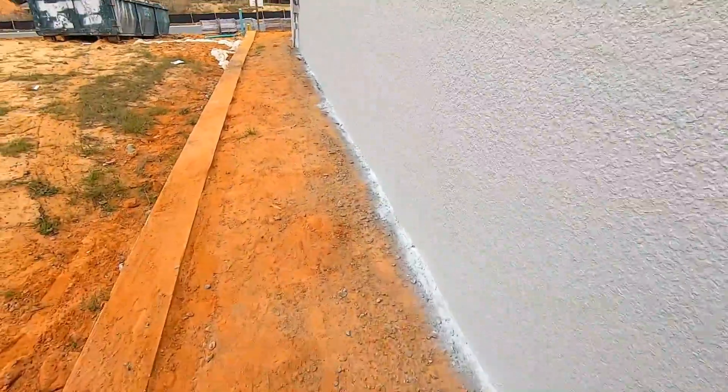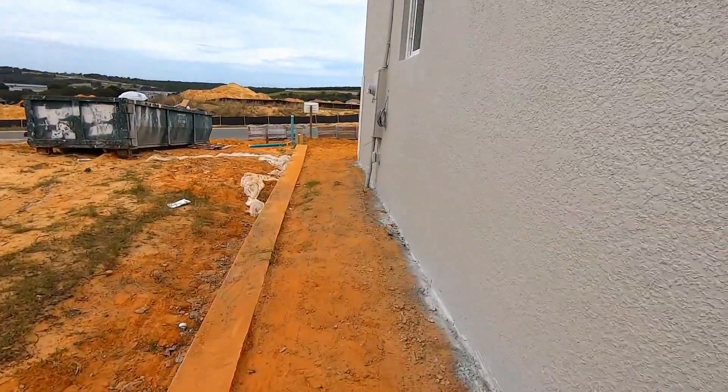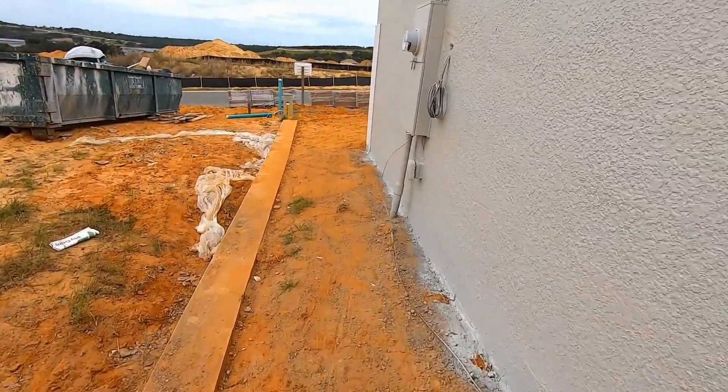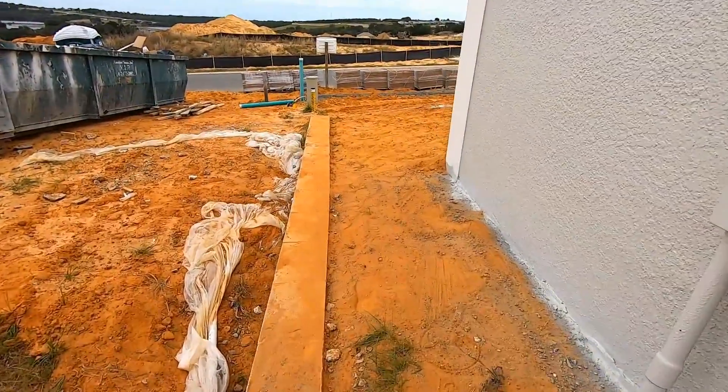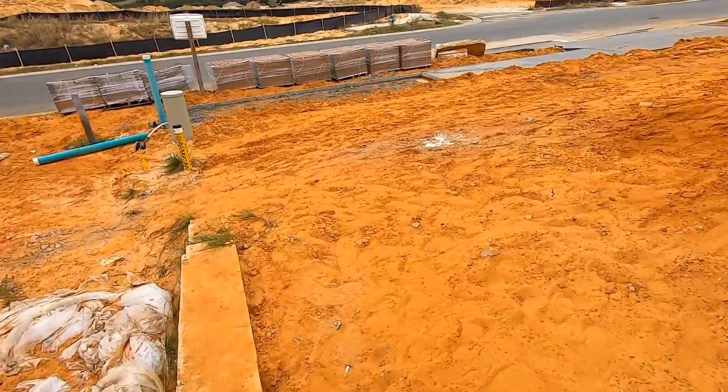With all the drainage and infrastructure that went in here to begin this development, you would think that these builders would know to put drainage along these retaining walls. But they don't. And this is a typical problem that we find every day here in new developments in Florida.